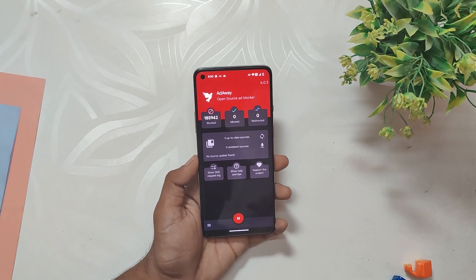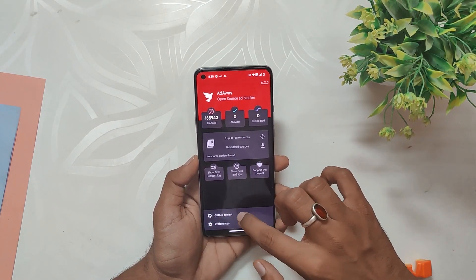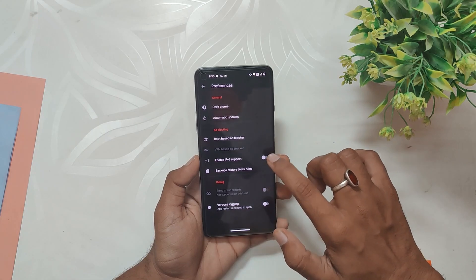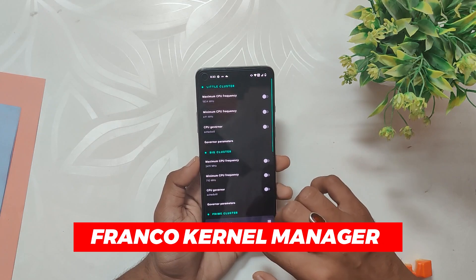If you are tired of seeing ads on your device, then AdAway is a great app to consider. With this app, you can block ads across all your apps and web browsers, giving you a clean and more enjoyable user experience. AdAway also allows you to whitelist certain websites or apps, so you can support content creators and still enjoy an ad-free experience.